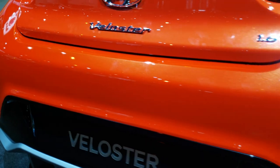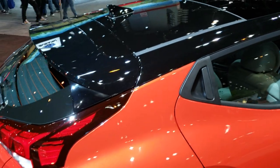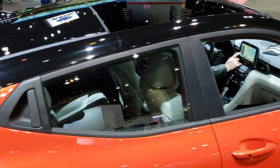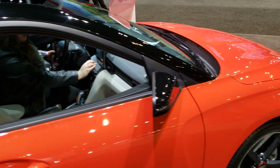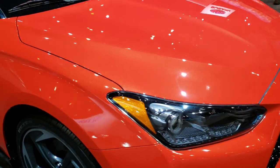We shoot all of our videos in 1080p 60 frames per second, so if you have HD capabilities on your computer, tablet, or smartphone device, turn them on right now — it's like you're right here looking at the car with me, and definitely your best way to see the car without actually being at the 2020 Auto Show.